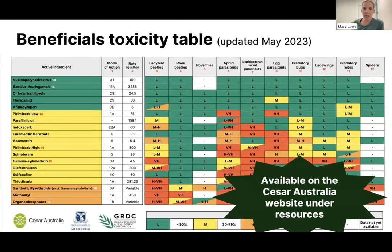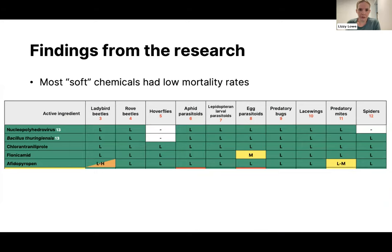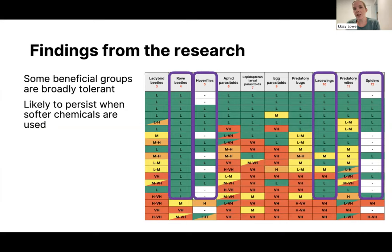What we found generally is that most soft chemicals had low mortality rates — the common ones like flupyradifurone and afidopyropen are going to be reasonably soft on most beneficial insects. We also found that certain groups of beneficial insects are broadly quite tolerant — things like rove beetles and hoverflies remain reasonably safe even with these chemicals. If you always err towards using more selective chemicals, you're supporting these species straight off without even having to think about it.